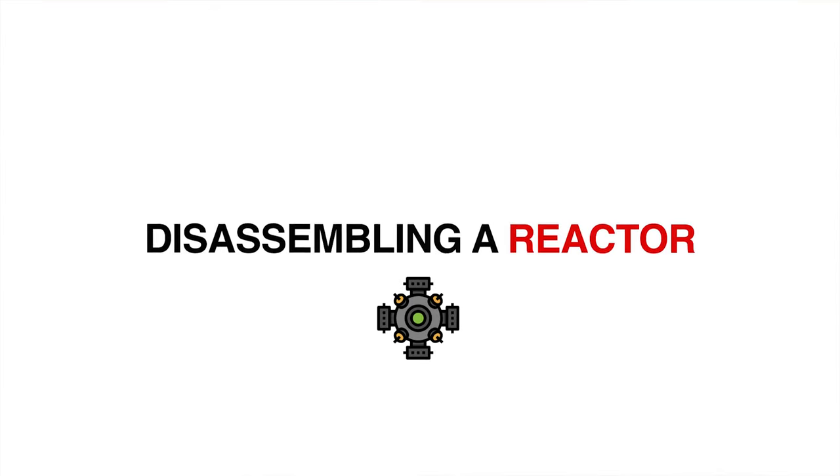Step two is disassembling the reactor. Although this sounds simple, it is a complex process which requires specialized remote tools that are developed and remotely operated. Reactor components are very radioactive, and in order to disassemble them you need to automate the process. You're going to be using specialized tooling on work platforms to remove various components inside the reactor.